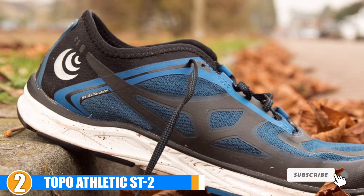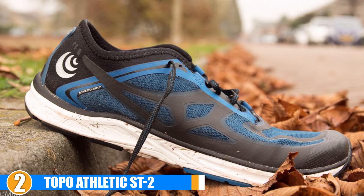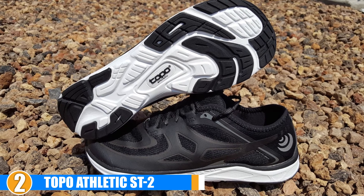Flexibility: Although the sole isn't the most durable, the grip is great and you can expect reliable traction even on wet surfaces. The roomy, foot-shaped toe box allows for natural movement and works perfectly in tandem with the shoe's great flexibility.